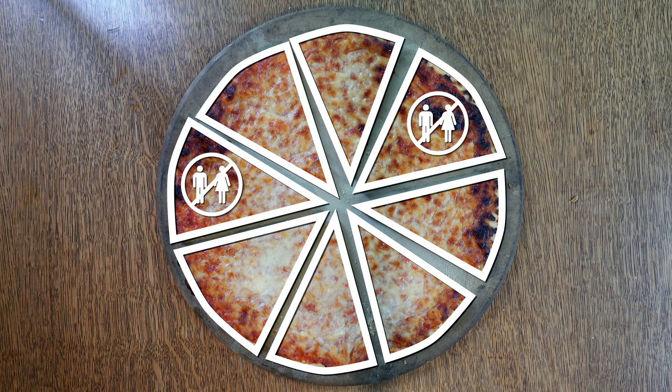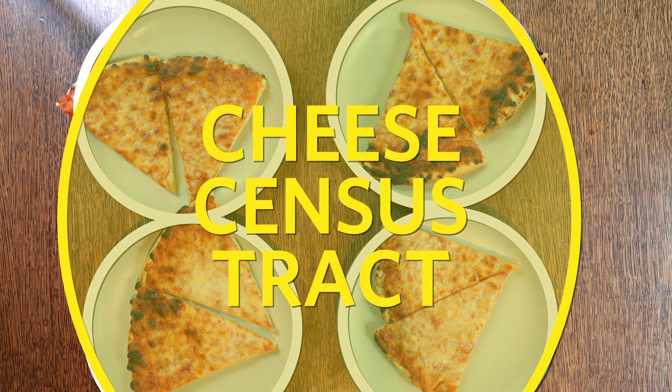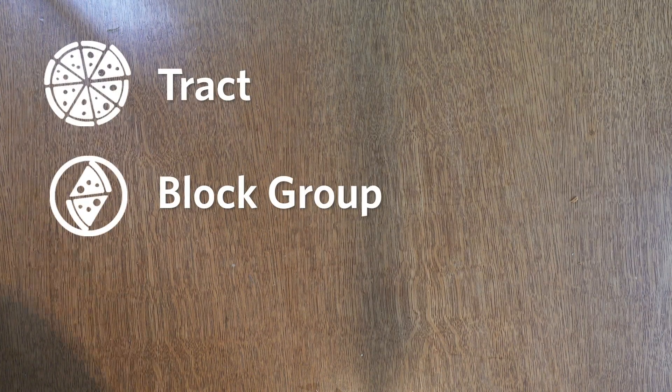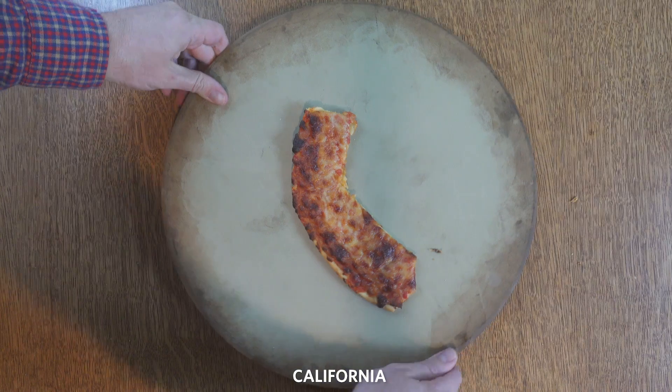Census blocks are the basic building blocks for census tracts, as well as our next level, block groups. Block groups are just that — a group of blocks. Imagine them as pizza slices on plates. Note that you can't have slices from two different pizzas on one plate: block groups have to be formed from the blocks of the same census tract. Tracts, block groups, and blocks are the primary statistical boundaries the census uses. But they also provide data for your typical geographic boundaries, such as cities, counties, metropolitan statistical areas, and states.